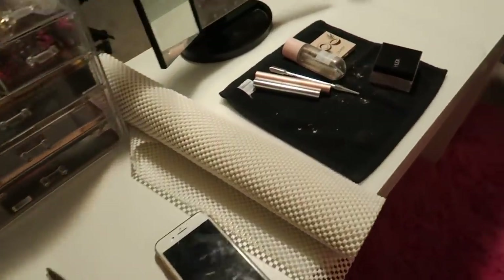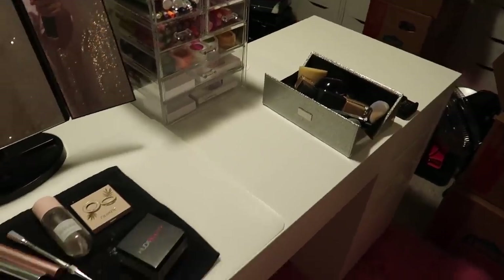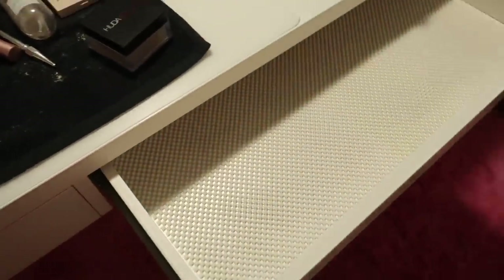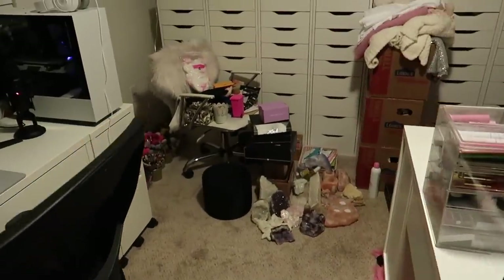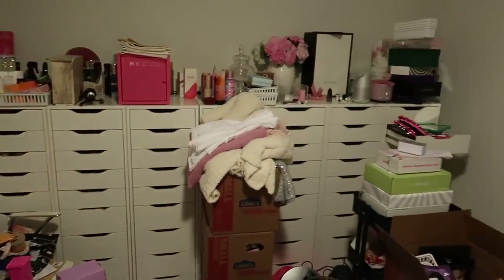The table that I was using before was the Malm dressing table which was so much smaller, and this is so much bigger and cheaper so I'm really happy with this purchase. It has two drawers and I've already lined it with the little no-slip stuff. Over here we have more stuff all over the floor but this room has come a long way if you saw in part one.